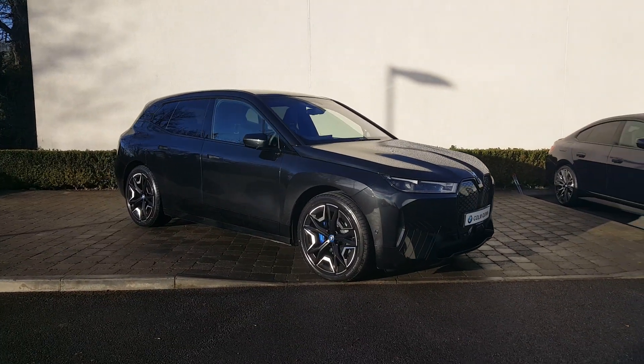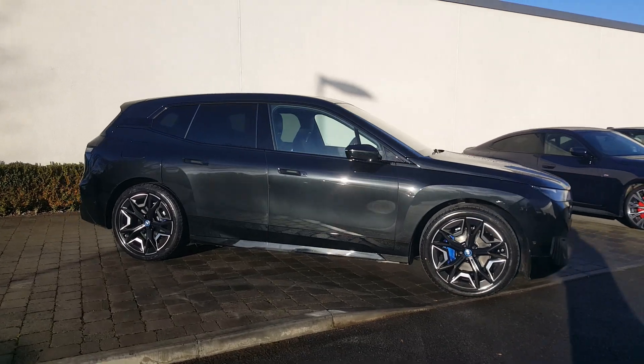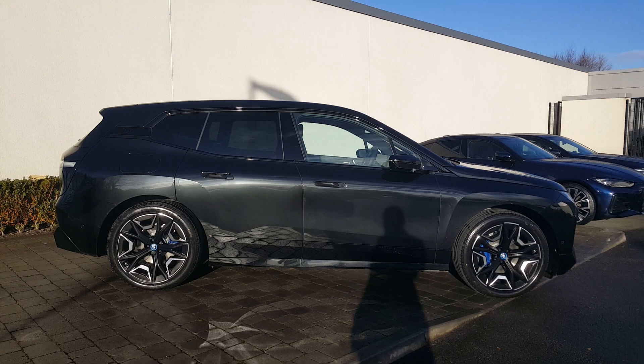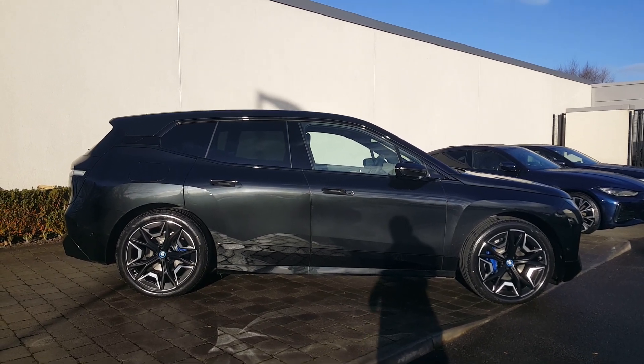Thanks very much for watching the video on this iX50 M Sport. If you'd like to enquire about this or any of the cars in the BMW or Mini range, don't hesitate to give us a call here in Athlone. You can also reach us in Drogheda and Galway. Thanks very much for watching — take care, cheers.